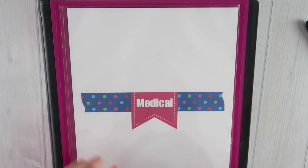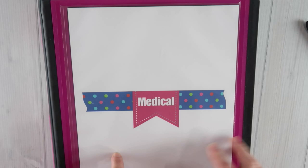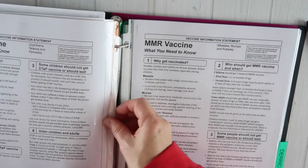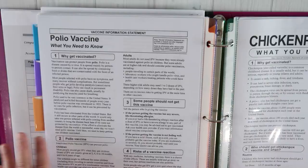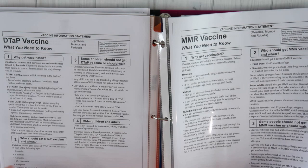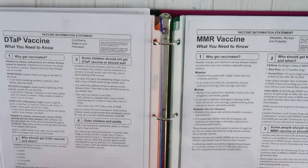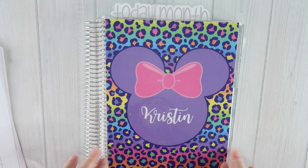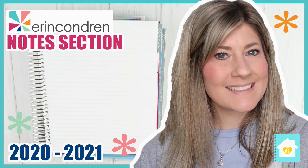I do have shot records for both of my kids in their sections. I also keep all of the pamphlets for the shots they receive. These are some of the vaccines the kids have gotten. I like to keep them in case I have any questions about the shots they received, what the side effects are, or what a particular vaccine was for. For the next printable, I'm going to go to the back of my life planner to share the notes section.